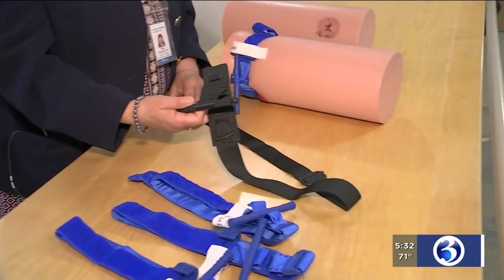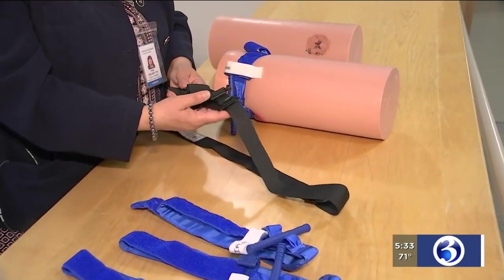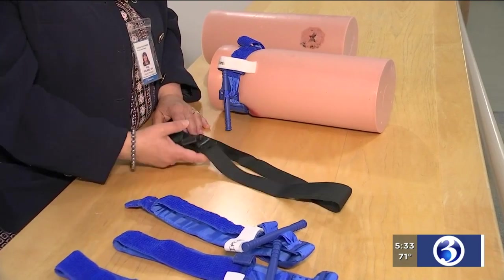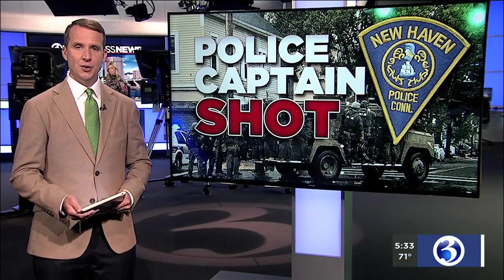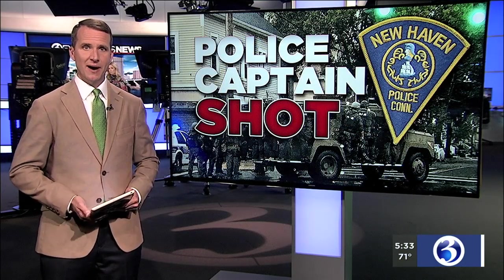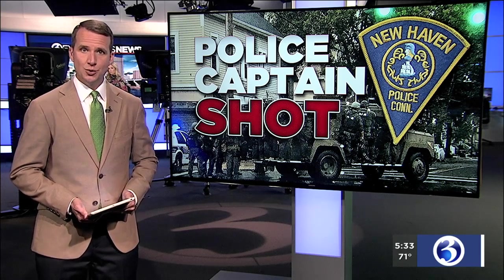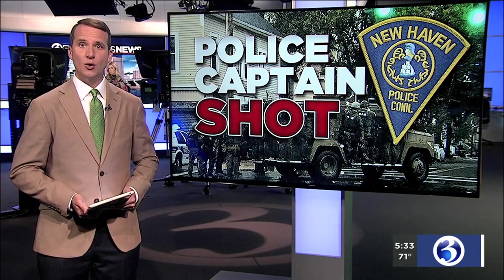This is what our police department typically carries, and New Haven carries these here. This is one of them that was used last night on our shooting victims. New Haven's police chief praised officers for their quick thinking following last night's shooting. The tourniquet they applied likely saved Captain Duff's life. Now Channel 3's Carolina Cruz reports the officers recently started carrying those tourniquets in their holster.